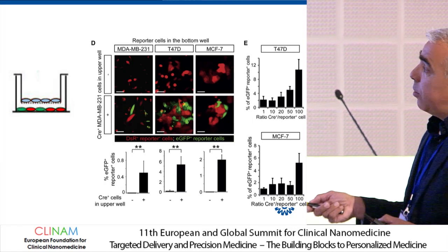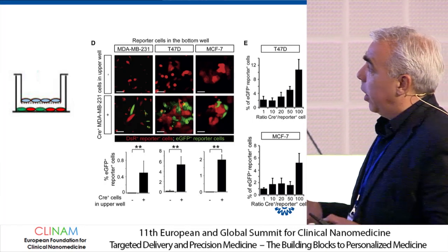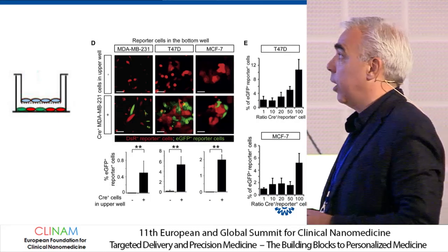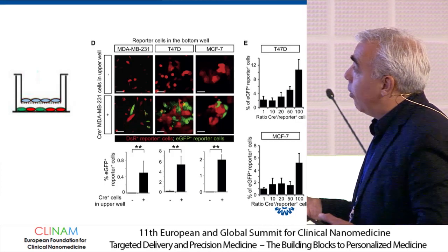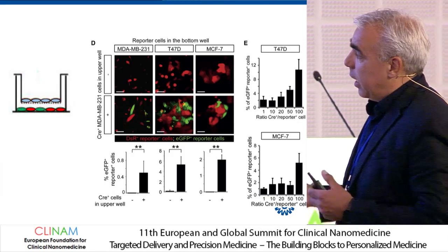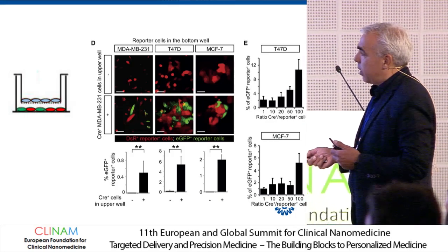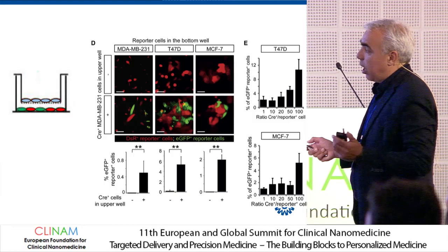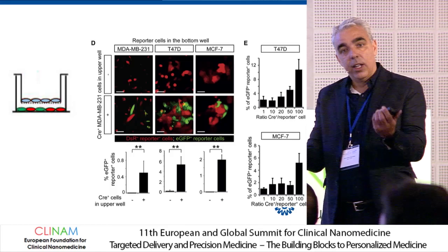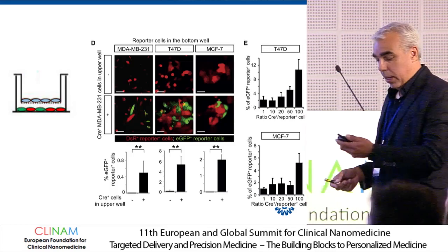In a co-incubation with donor cells in a transwell system and acceptor cells below: if there are no donor cells, none of the cells turn green. But with donor cells present, green cells appear — the Cre recombinase cuts out the red fluorescent protein and stop codon, expressing green fluorescent protein instead. The efficiency depends on the reporter cell type, ranging from about half a percent up to five percent, indicating that the match between donor and acceptor is apparently important.